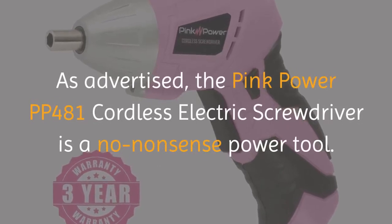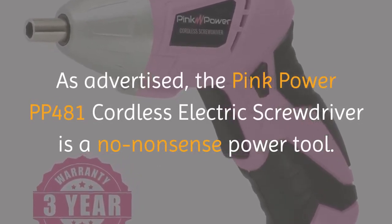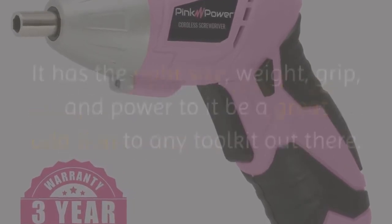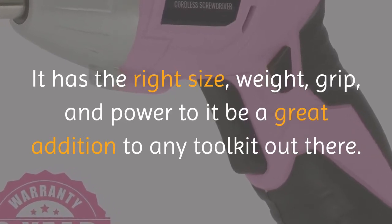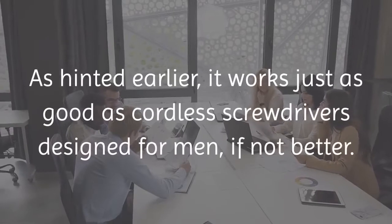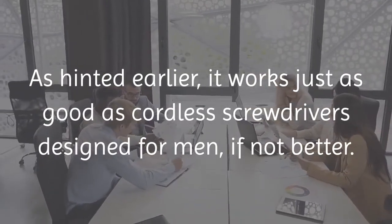Product Highlights. The Pink Power PP481 cordless electric screwdriver is a no-nonsense power tool. It has the right size, weight, grip, and power to be a great addition to any toolkit out there. As hinted earlier, it works just as good as cordless screwdrivers designed for men, if not better.